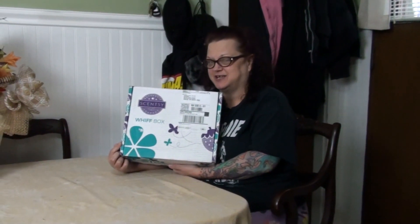Hey guys! I got a Whiff Box from Scentsy. That's right, this is an unboxing. Let's see what kind of goodies you get in a Whiff Box.